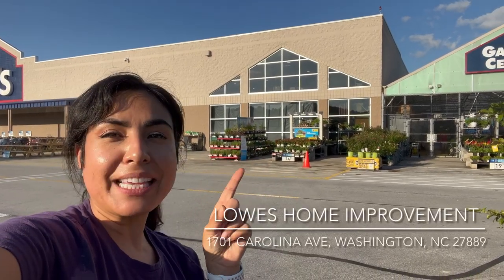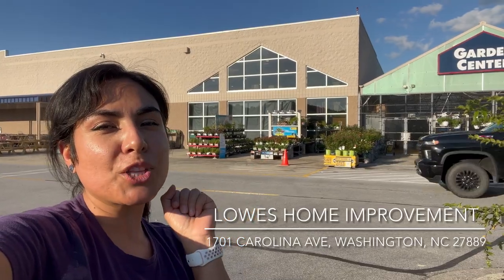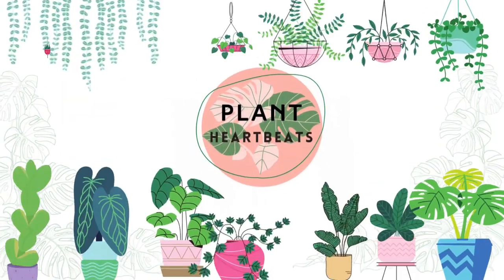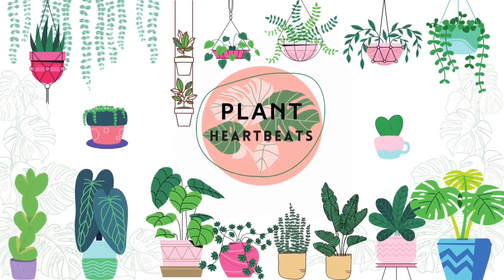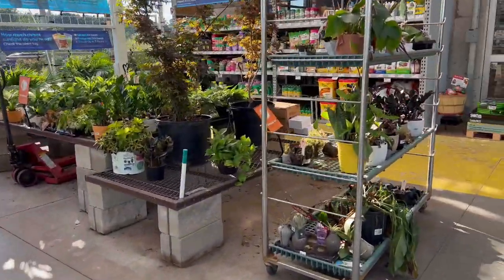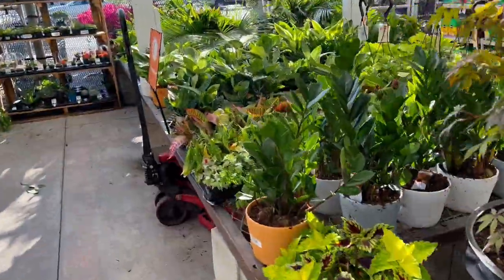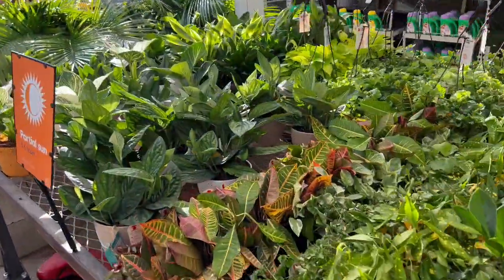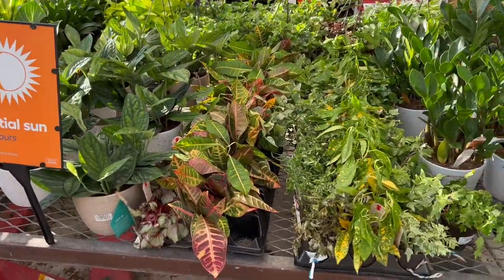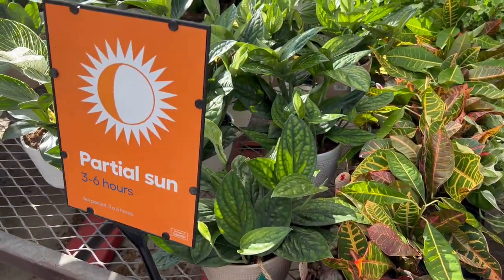Hey, I'm at Lowe's — come with me, let's see what's new. It's been some time, it's time to go check it out. A co-worker just dropped me off from work; she had to come to Lowe's and instead of dropping me at my house, I said go ahead and I'll stay at Lowe's and let's check out what they have.